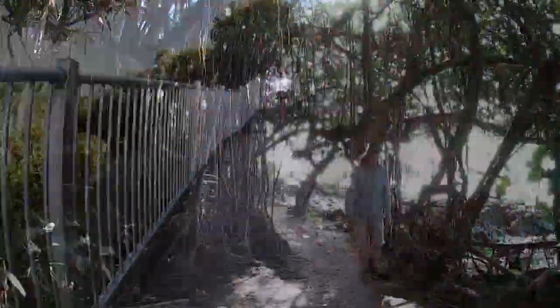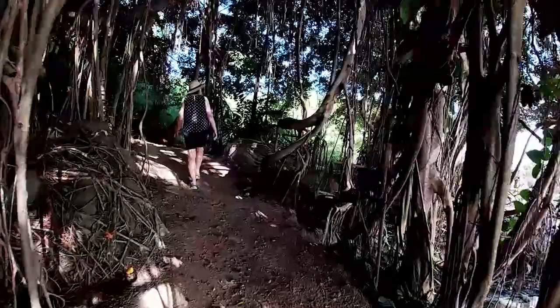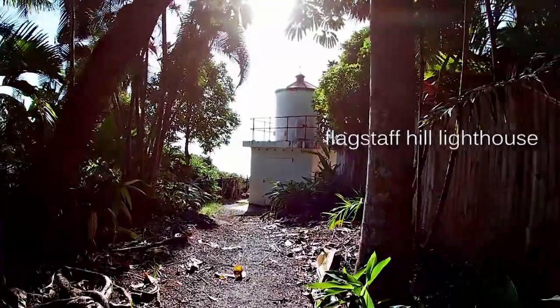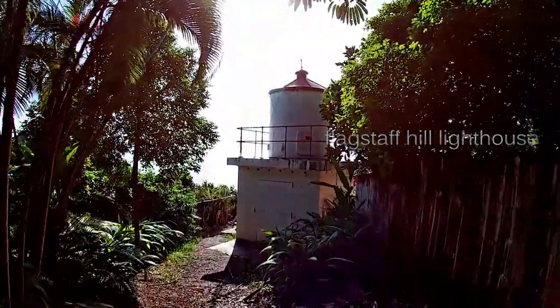Along the northern shore, a pathway takes you to Flagstaff Hill Lighthouse. The historic lighthouse was built in 1878 to guide ships through the treacherous waters of the Great Barrier Reef.